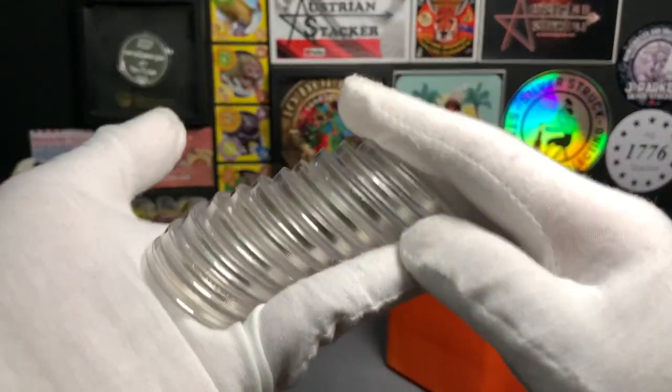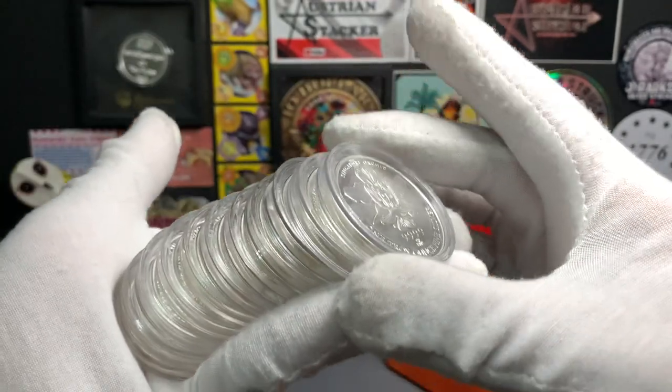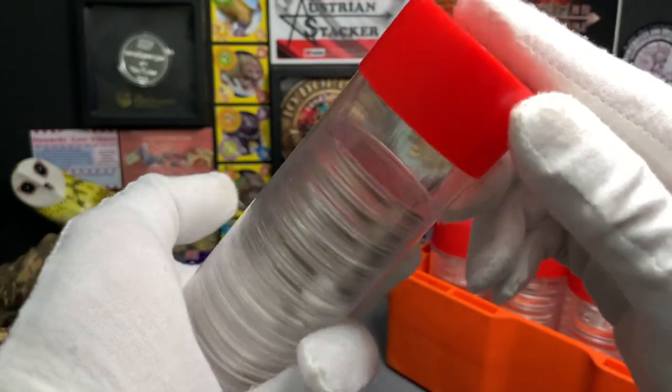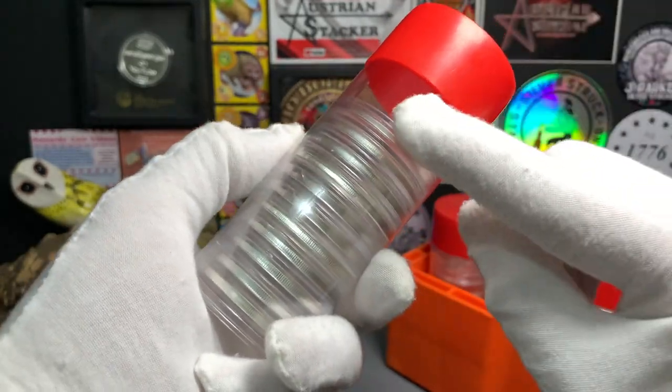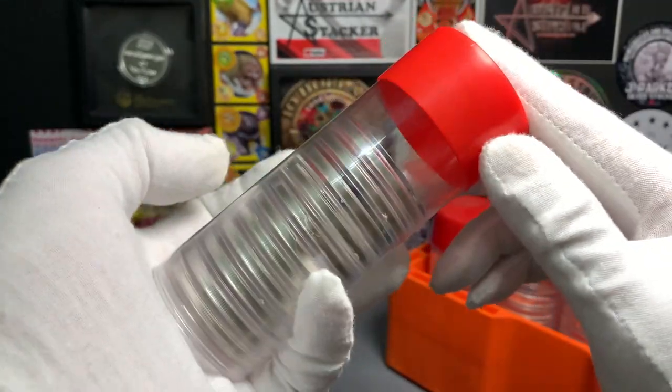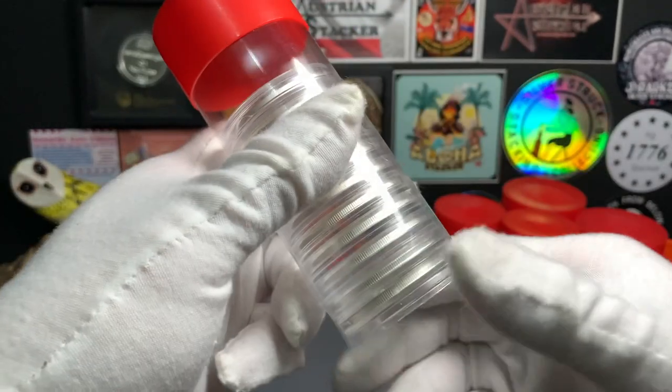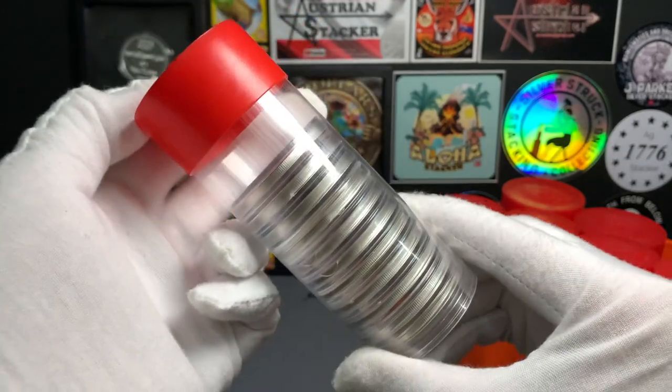Here's all the Malayan rounds that I have in my stack. I believe I would have a full tube of 20 already, but I gave quite a few away to subscribers of this channel. My goal is currently to complete this whole tube of Malayan rounds, giving me 20 oz.